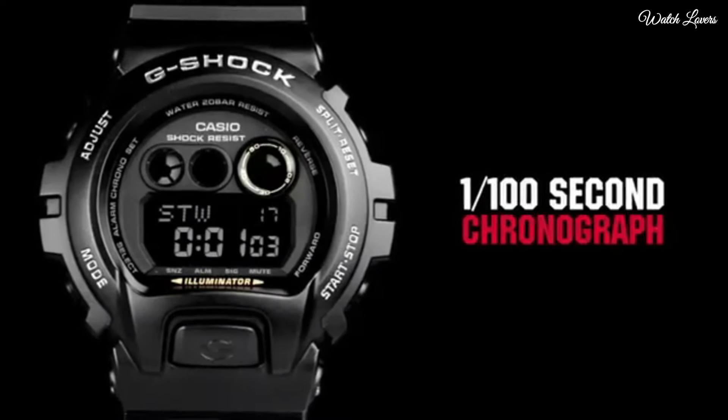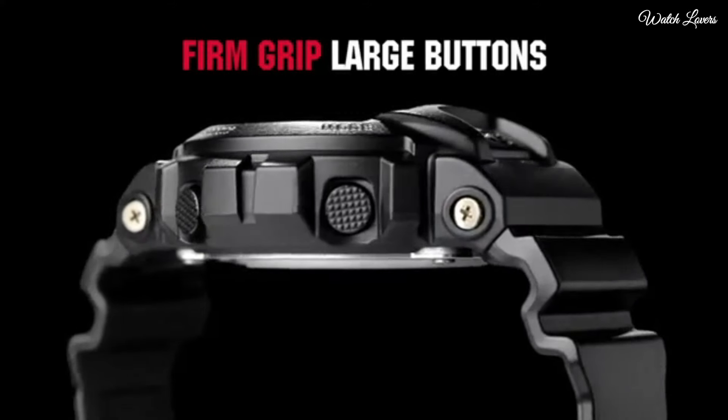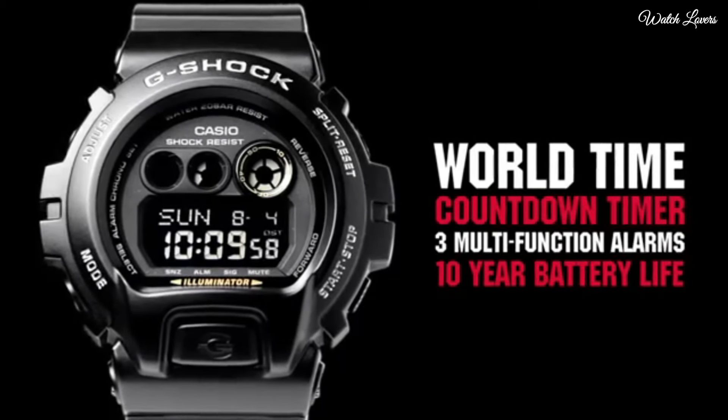Functions: day, hour, minute, second, shock resistant, LED backlight, alert, world time, 3 alarms, stopwatch, countdown timer.